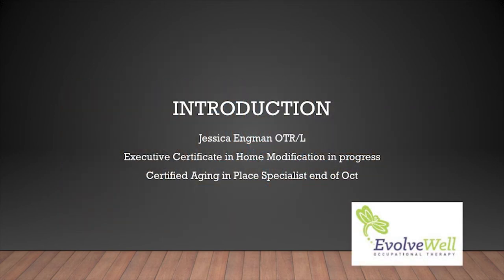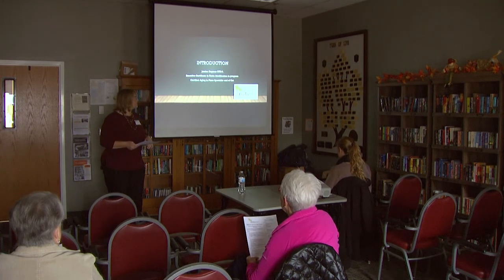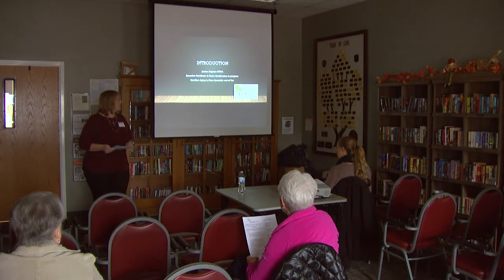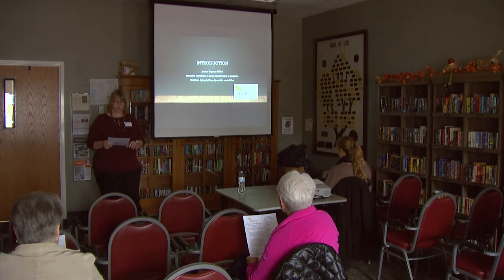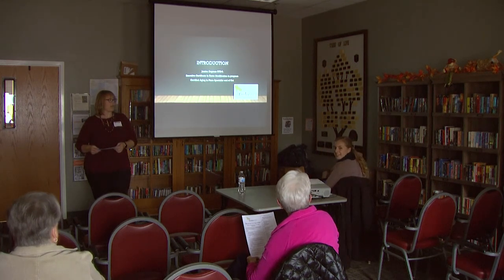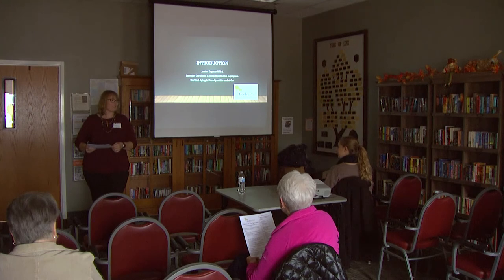I'm Jessica Ingman. I own EvolveWell Occupational Therapy. I've been an OT for about 21 years. Most of my experience has been in community mental health and home care. I'm currently enrolled in an Executive Certificate in Home Modification through the University of Southern California, and at the end of October I'm going to be getting my Certified Aging in Place Specialist. I provide home-based outpatient therapy — I bring therapy to people in their homes — and I also do home modification services. This is Siri, who is helping me out today. She's a master's level occupational therapy student doing fieldwork for 12 weeks.